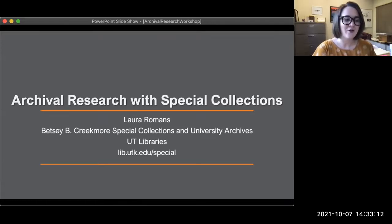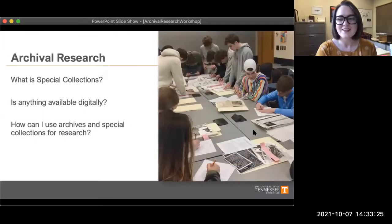In today's workshop on archival research with special collections, I'm going to be doing a brief introduction to what that looks like. I'll be answering a few common questions: first, what even is special collections? Second, is anything we have available digitally or online? And lastly, how can you use archives and special collections material for your research?